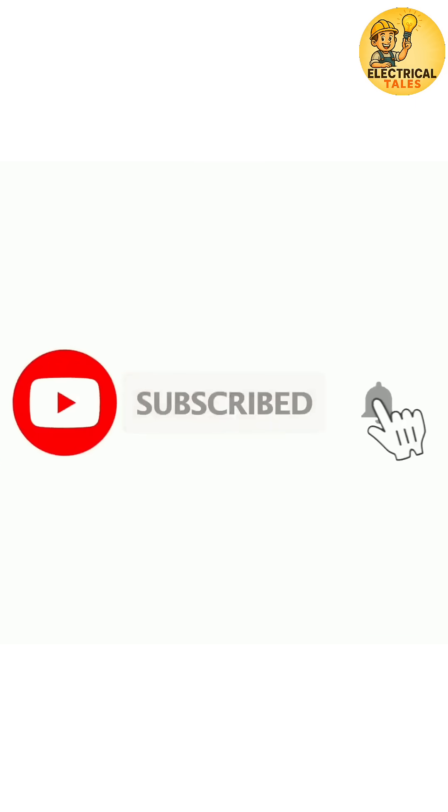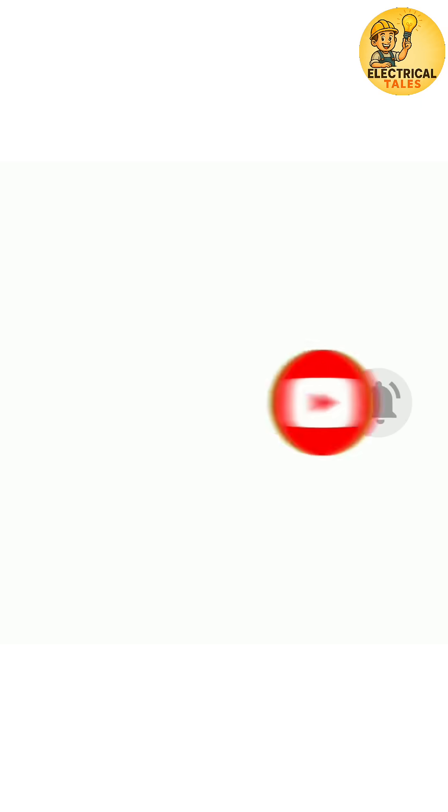If you liked this tropical twist, hit like, share, and subscribe for the next special purpose transformer oils.